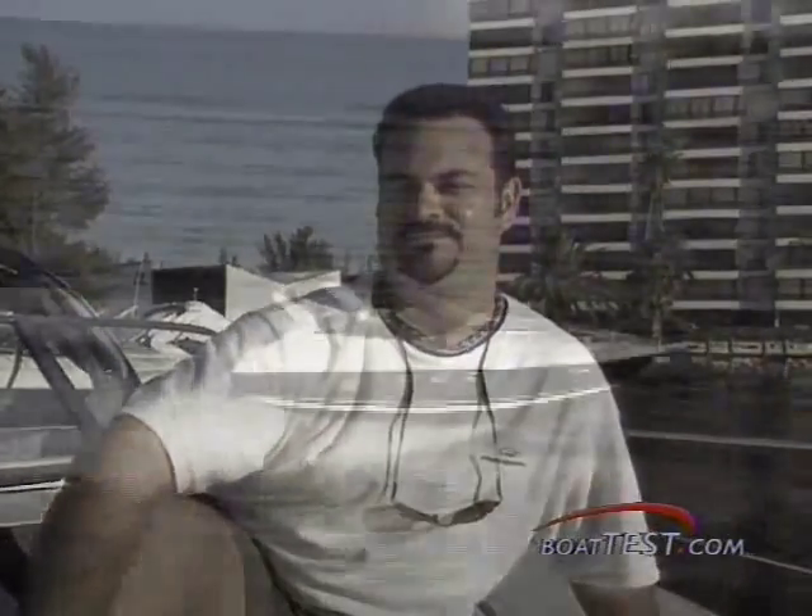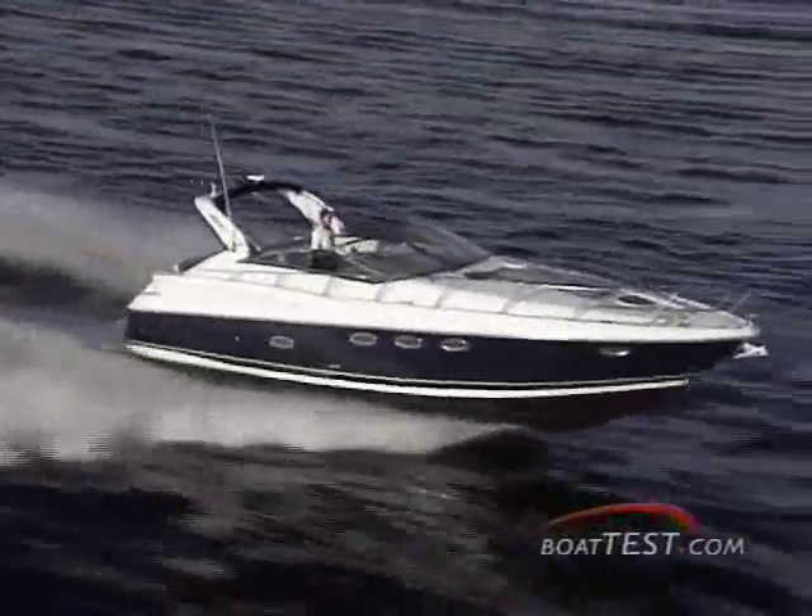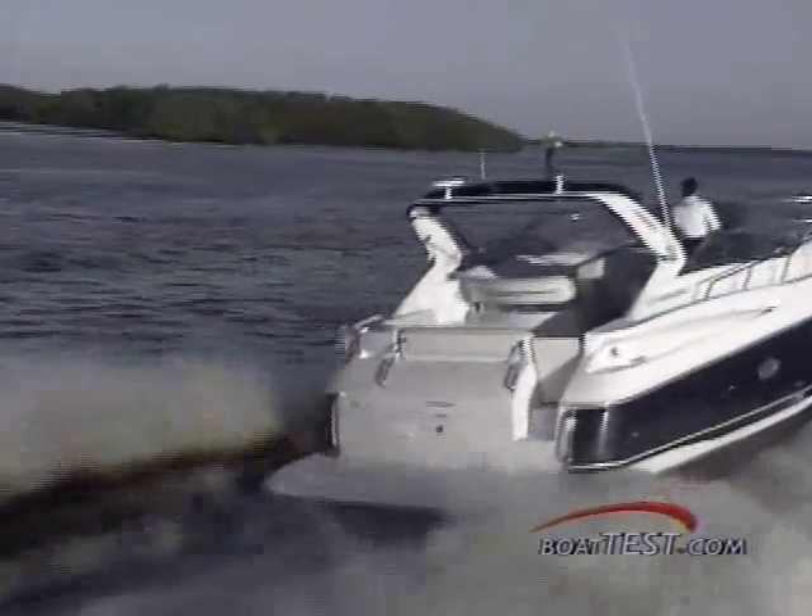It offers the best in performance and luxurious accommodations, including things like Italian hand-finished cherry wood interior, leather crest salon, and an entertainment system that is beyond belief. Offering fresh innovations on the express cruiser design, Regal's 4260 has one of the best cockpits for entertaining in the business.